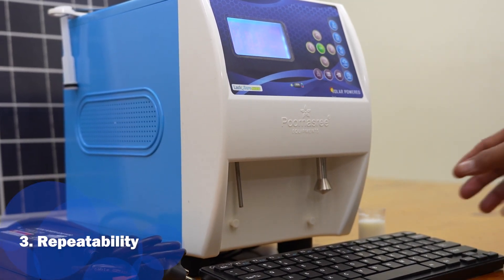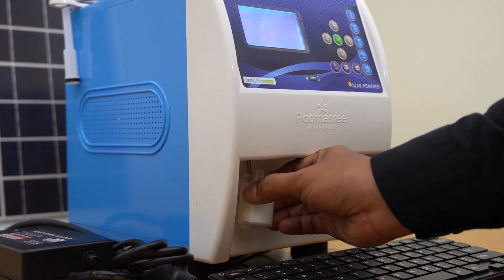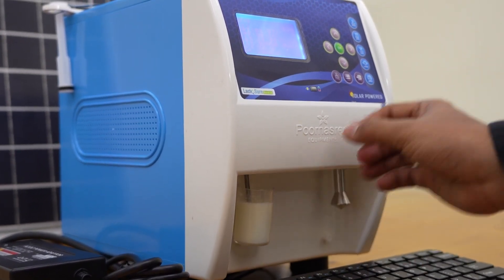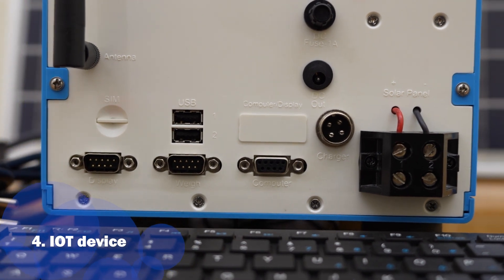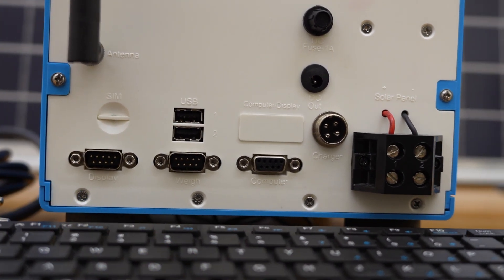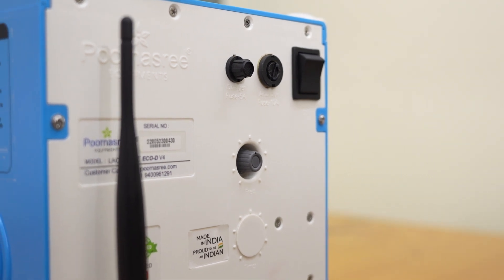Lactosure EcoDS has the highest repeatability among all the solar-powered portable AMCUs currently in India. It is an IoT device having USB support, Wi-Fi connectivity, GSM connectivity, weighing scale connectivity and external display connectivity.